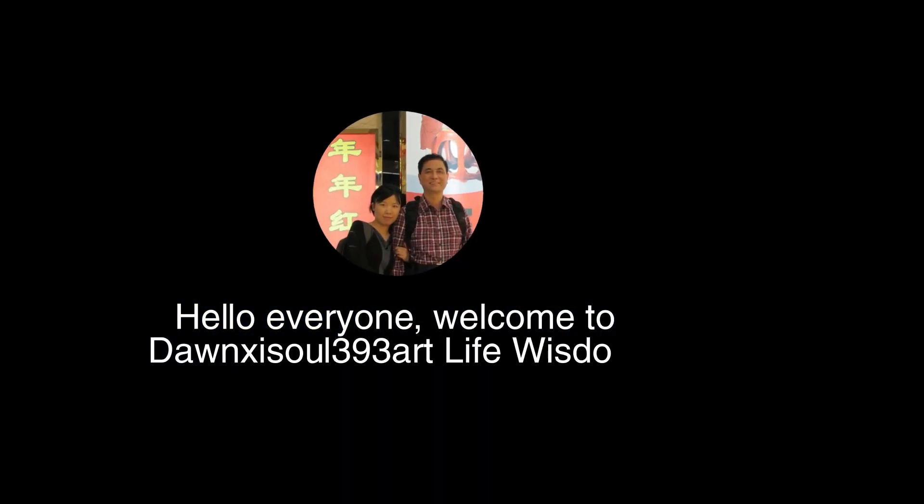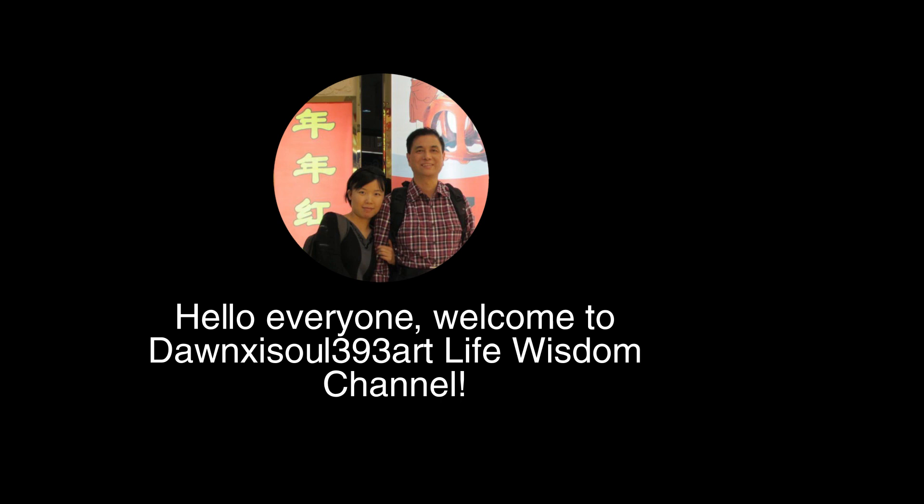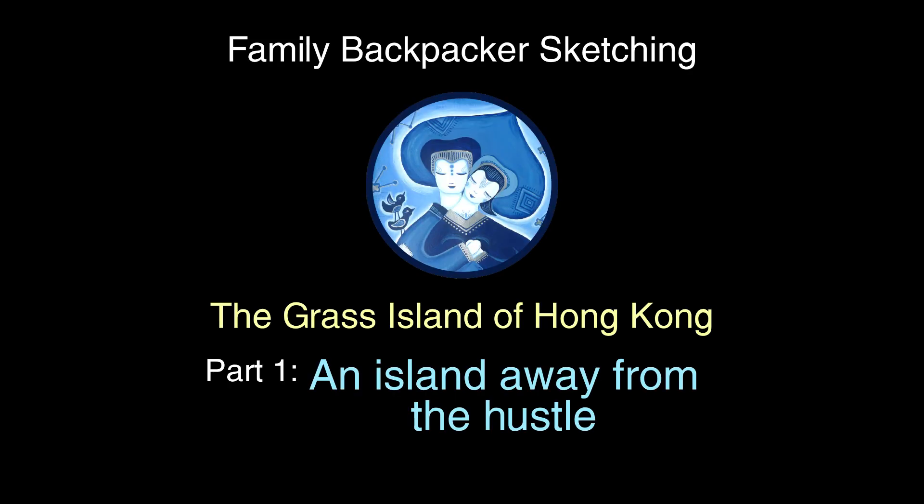Hello, welcome to Dancy Seoul 393. The Grass Island of Hong Kong, part 1: an island away from the hustle.